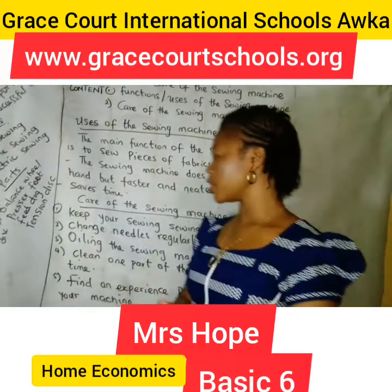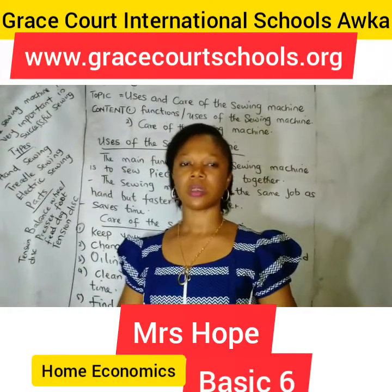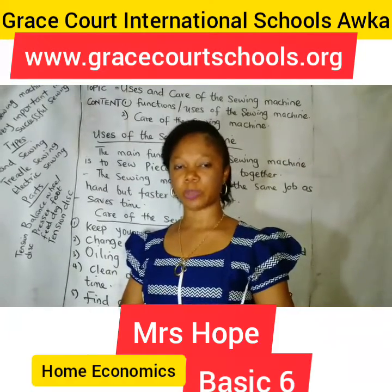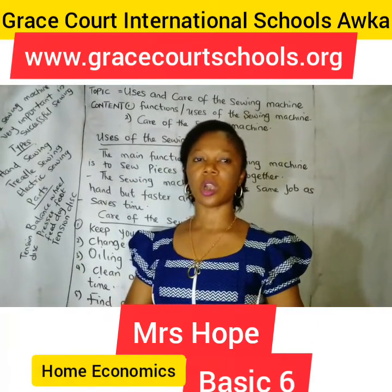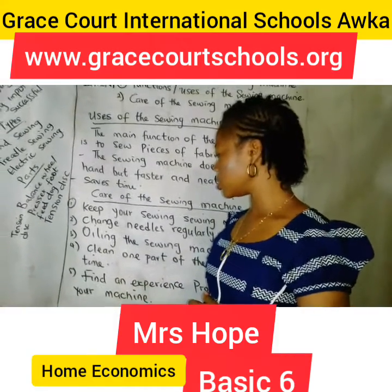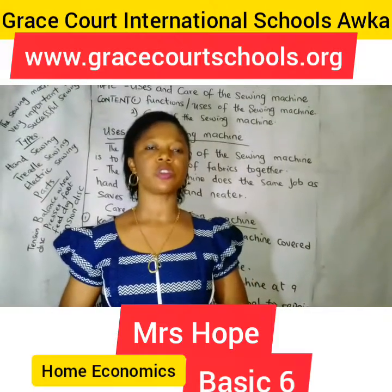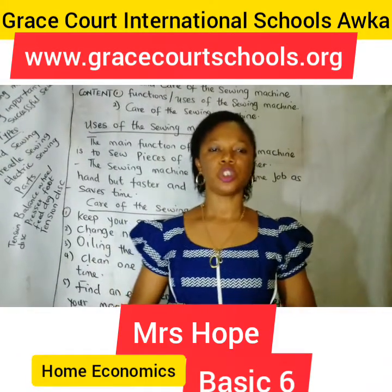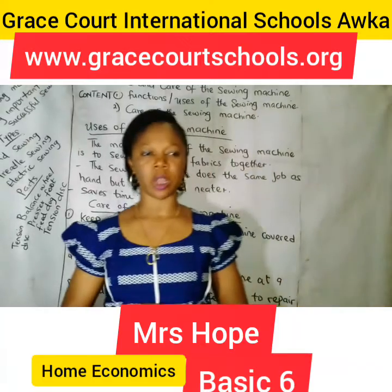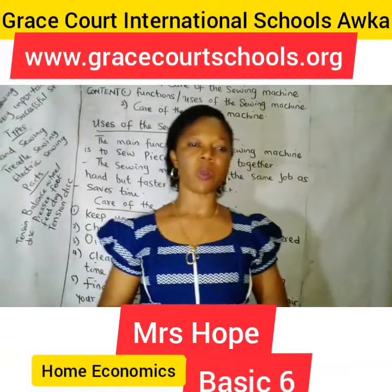Clean one part of the sewing machine at a time — clean one part at a time — to keep it in good working condition. Last but not the least, find an experienced professional to fix your sewing machine whenever it needs repair.